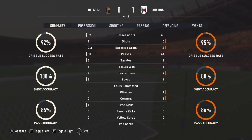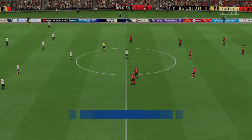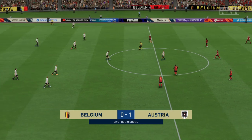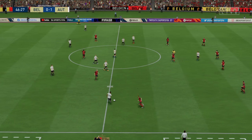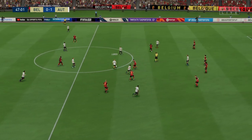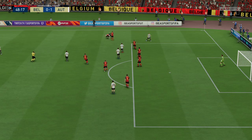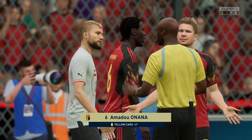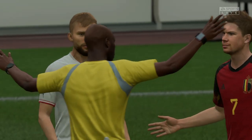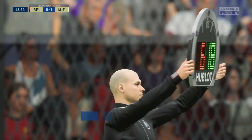Oh — that is a majestic goal! Volleyed home with precision and style. Can he finish this? In it goes — but wait a minute, that will not count. That was tight, but he wasn't onside. As they get the ball rolling again, interesting to see how the second half pans out.